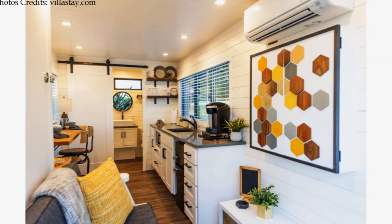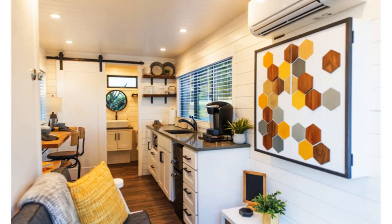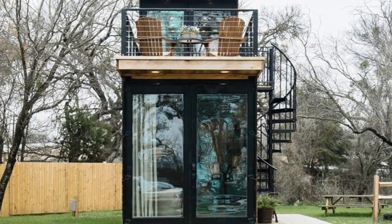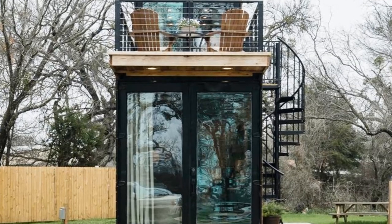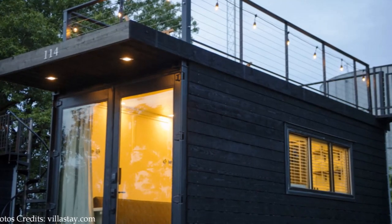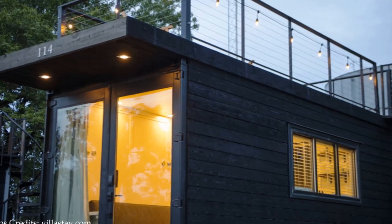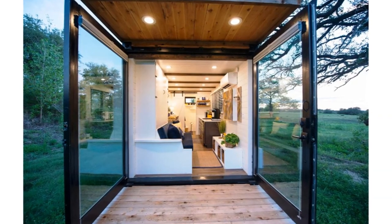Welcome back. This tiny container home with amazing interiors is built out of a 20-foot repurposed shipping container by Cargo Home, a shipping container home company based in Waco, Texas. The main entry is through the original container doors.